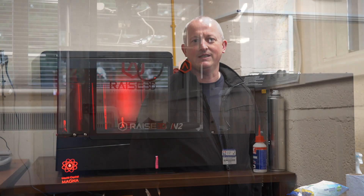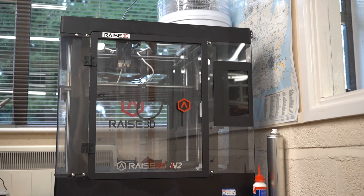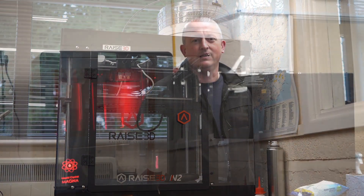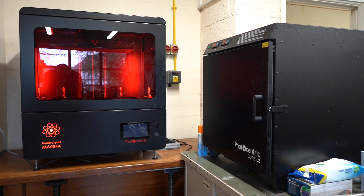We looked at FDM and then we went down the 3D printer route with the Raise3D N2 machine. Then we started looking earlier this year into other techniques, and that is when we went into the Photocentric Magnum machine.